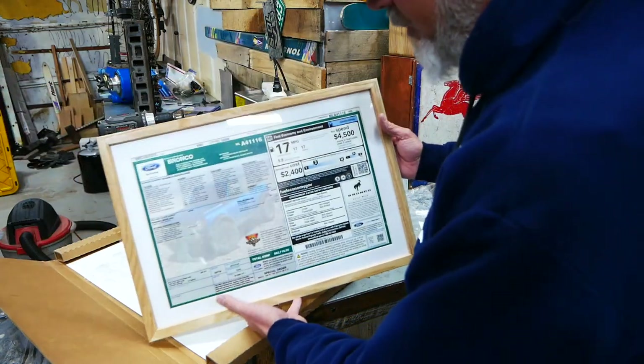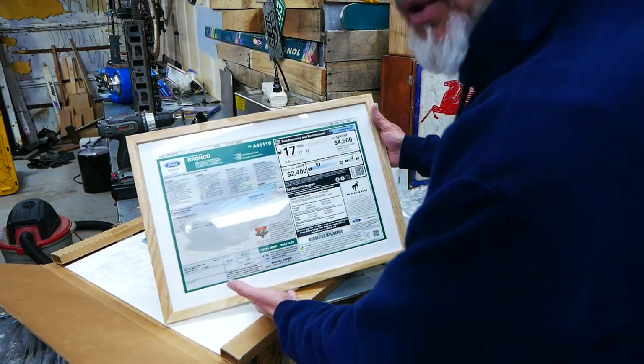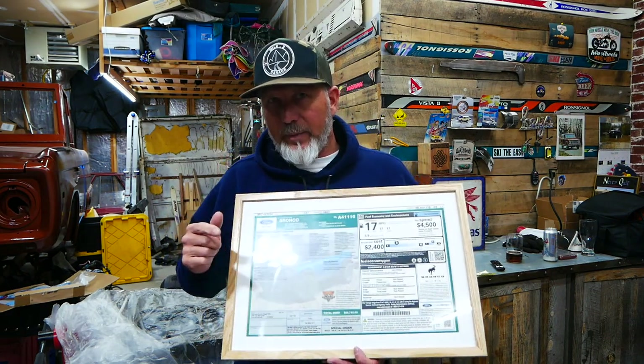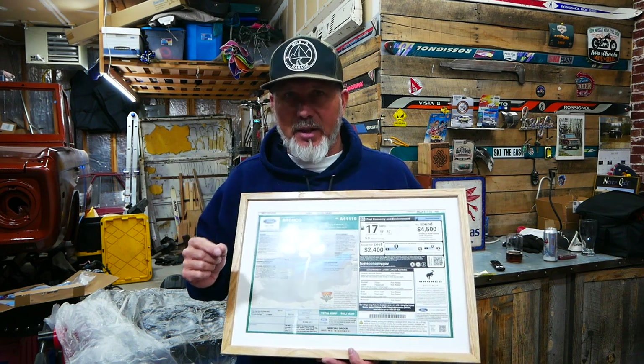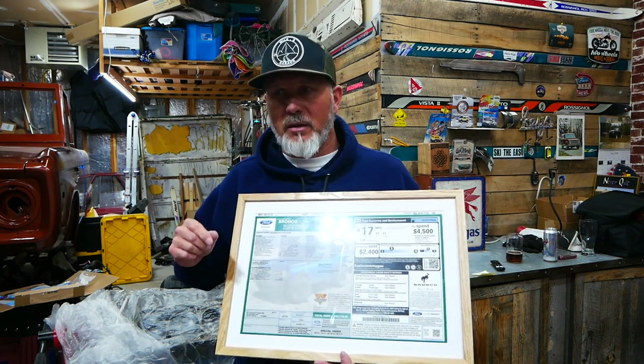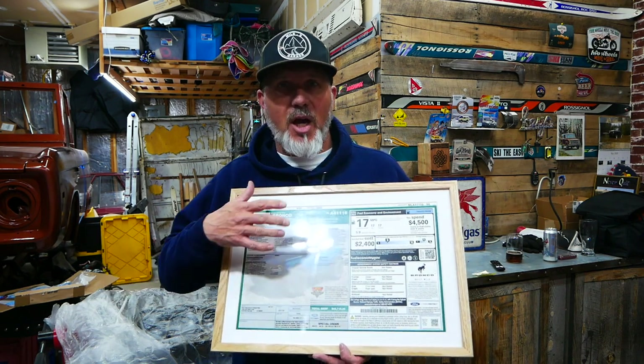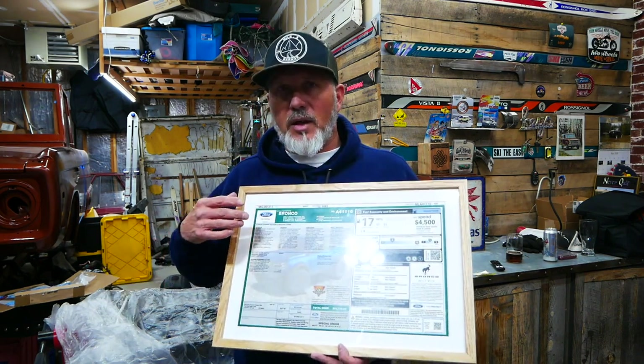We got the framed copy of the window sticker. This actually comes full circle. When we first got the Bronco, I specifically asked the dealership to leave the original window sticker in the truck so we could have it. When I went to go pick it up, the original window sticker had been peeled off and it was cleaned. They then decided they were going to print off another copy and put it in the window for us, which they did. When we went to take it off, it tore it anyway. So we printed off a copy of a window sticker, which they send you along with a picture of it on the assembly line, and that was good enough for us.